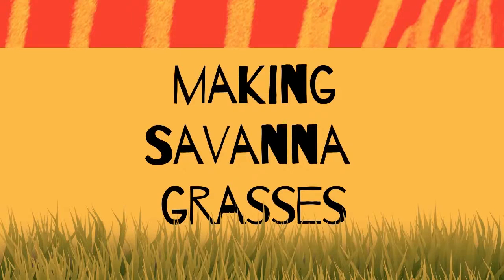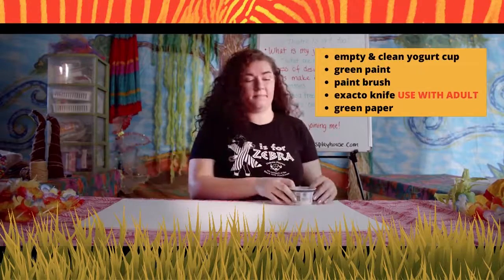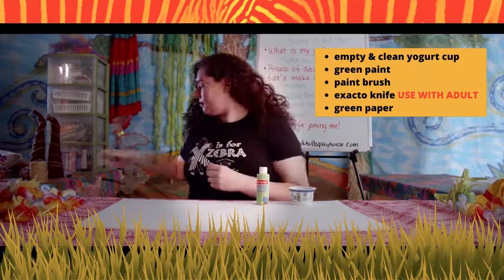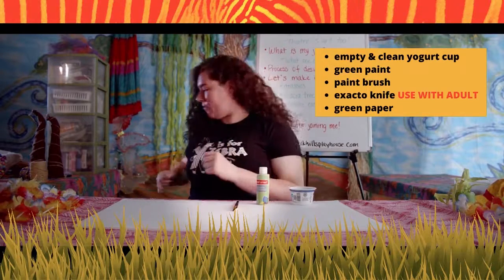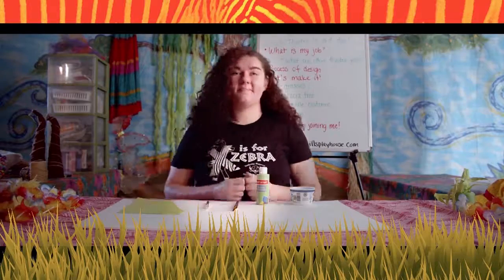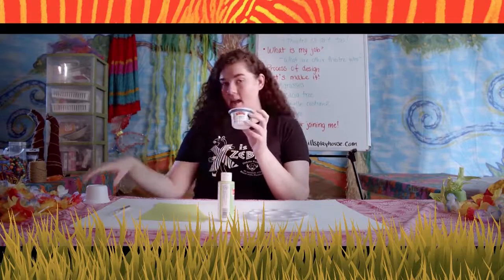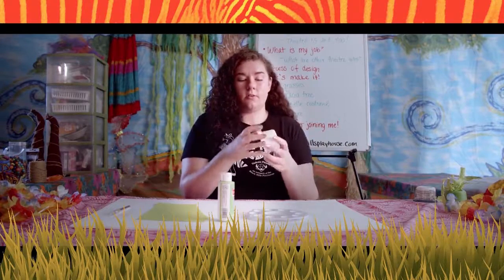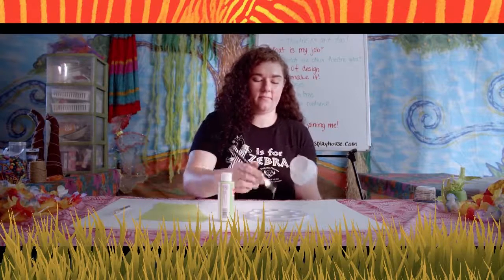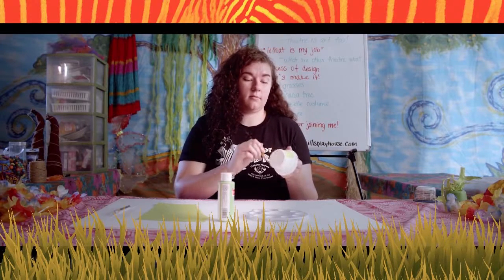To make your savannah grasses, you'll need an empty yogurt cup, green paint, a paintbrush, an exacto knife — be careful with this one — and a green sheet of paper. You're going to take your green paint and your empty, cleaned-out yogurt cup. You'll have to peel off the label — I already have one peeled here — then go ahead and start painting it. This could take three or more coats of paint to make it really nice and dark.